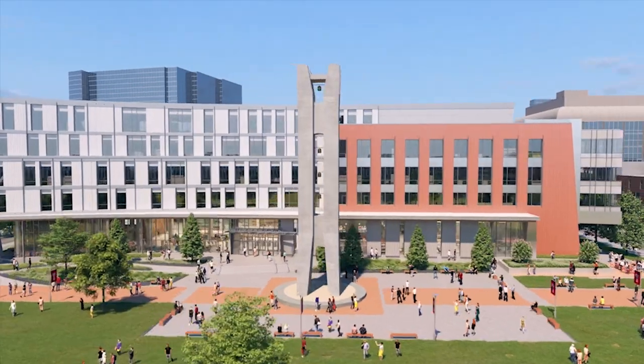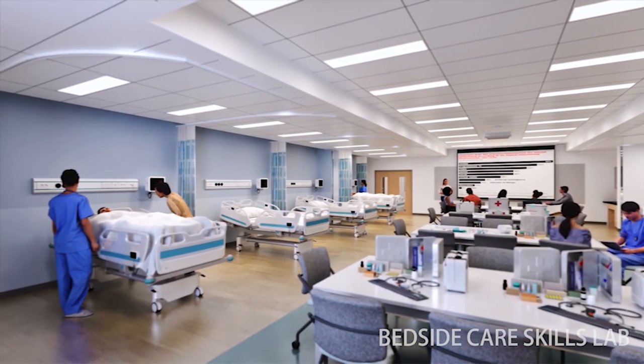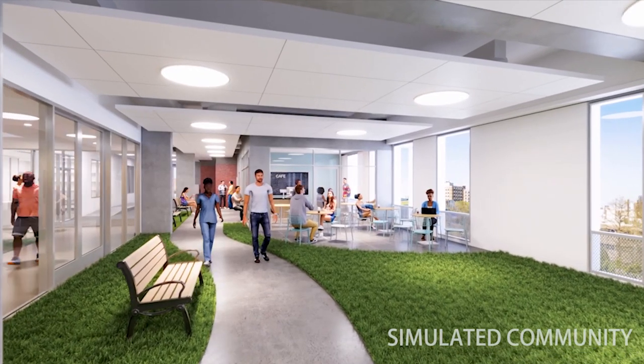The new interprofessional simulation space will allow us to advance our current research programs and better serve the community through high school summer camps, community partnerships, and collaborations with professionals such as firefighters, police officers, educators, and healthcare teams.